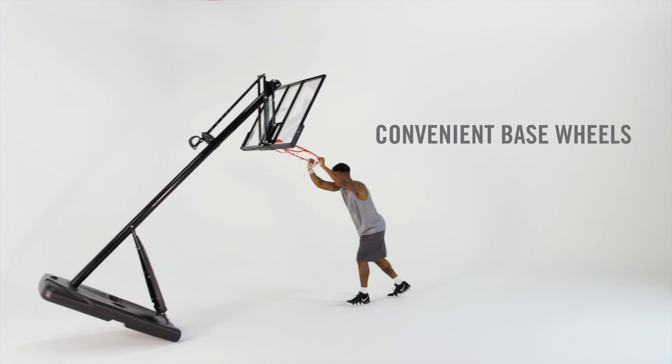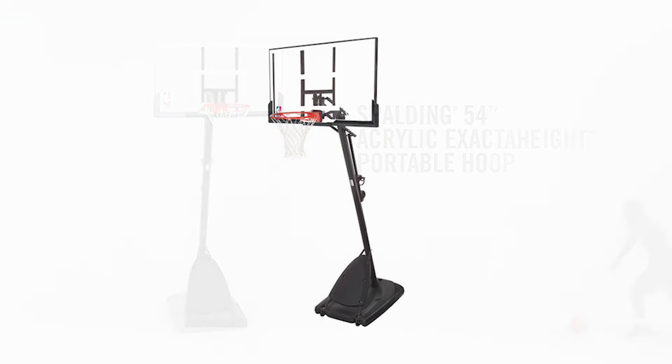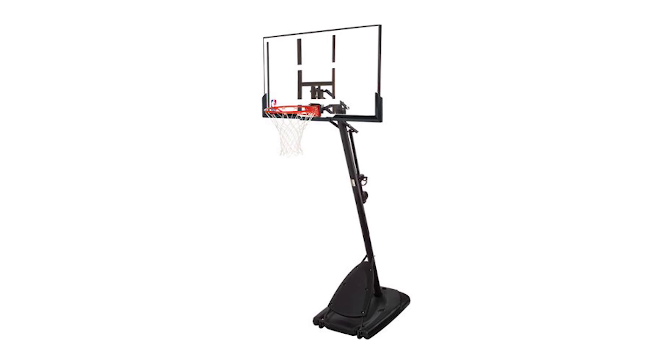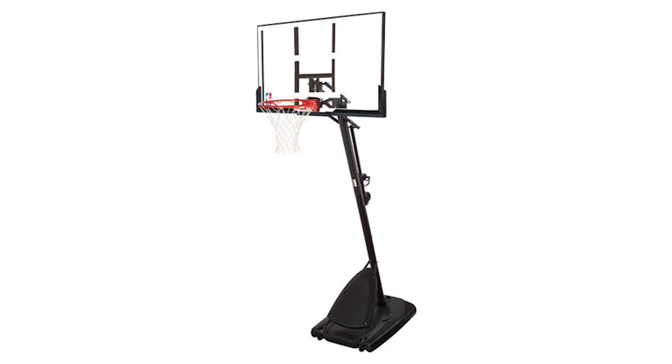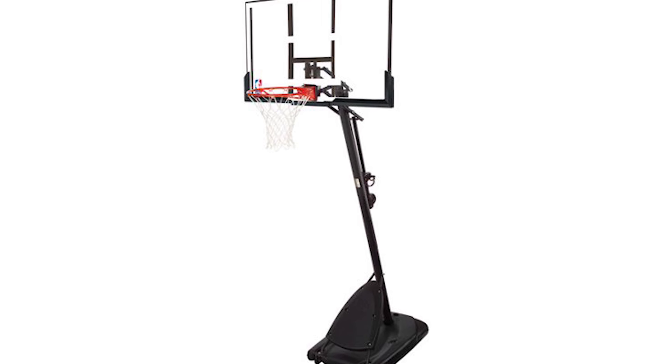It comes with two sturdy wheels for easy mobility, letting you take your game anywhere you want. Assembling it may require some experience to ensure proper, secure setup. This portable basketball hoop is primarily designed for outdoor play.